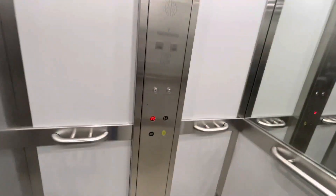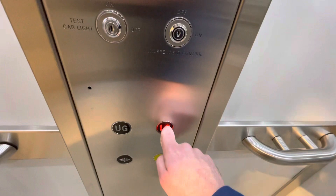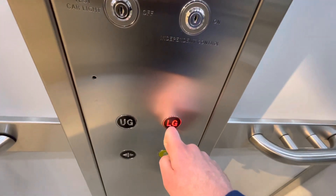Upper ground floor. Upper ground. Doors opening. Let's go to lower ground floor now. Back to lower ground. Doors closing. Dewhurst fixtures.